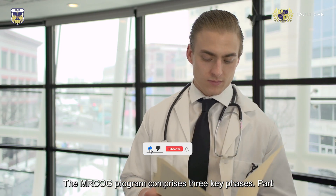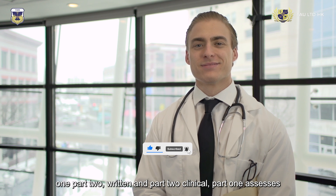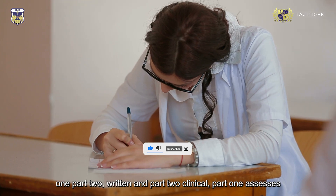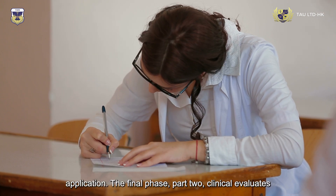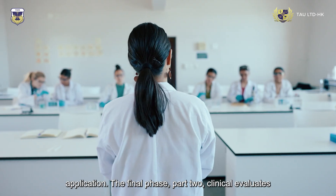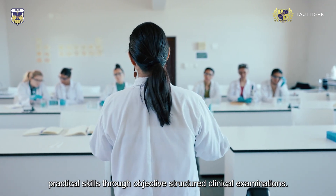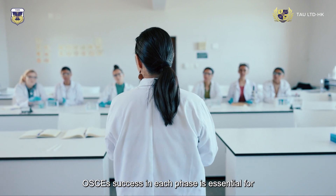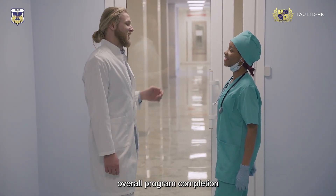The MRC OG program comprises three key phases: Part One, Part Two Written, and Part Two Clinical. Part One assesses basic theoretical knowledge, while Part Two Written delves into clinical application. The final phase, Part Two Clinical, evaluates practical skills through Objective Structured Clinical Examinations (OSCEs). Success in each phase is essential for overall program completion.